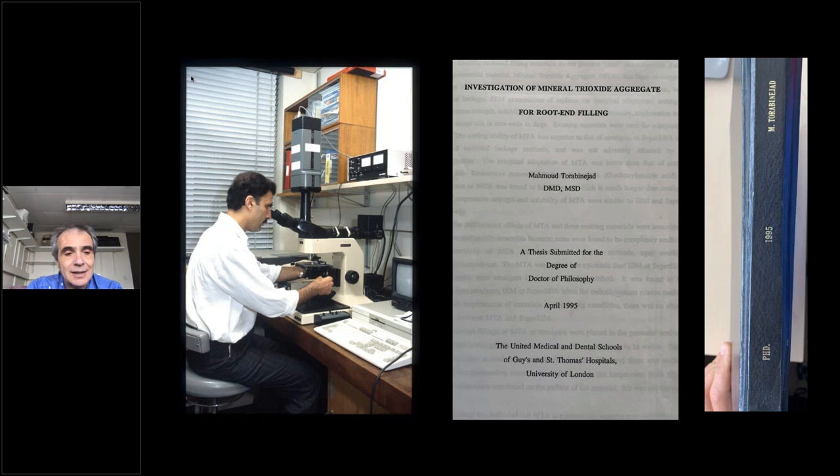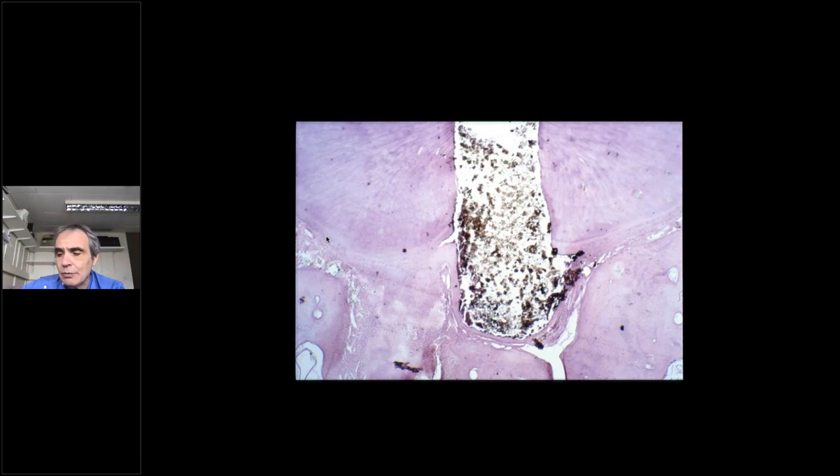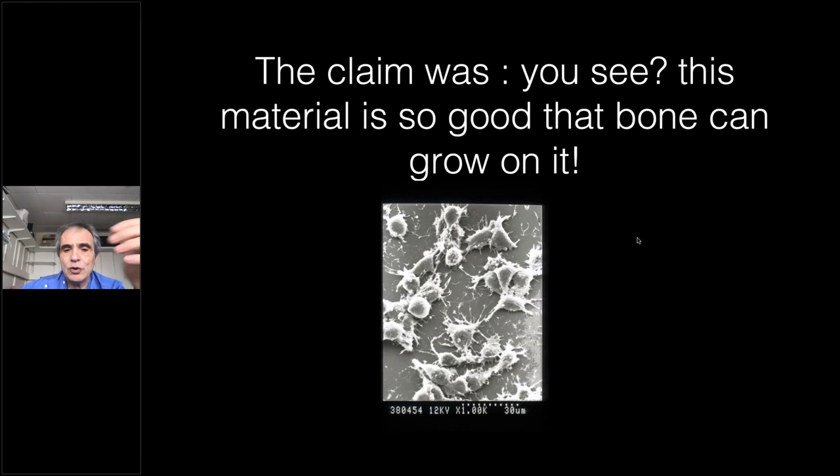This is a copy of his dissertation from 1995, and the microscope he was using is still here. These are the original slides. At the time, this material was really new, and the key message being transferred to dentists was: look at this apex of a tooth with a bit of MTA beyond the apex — you can see the bone and ligament reforming around it. Basically, the message was that this material is so good that bone can grow on it, and these are osteoblasts growing on the surface.